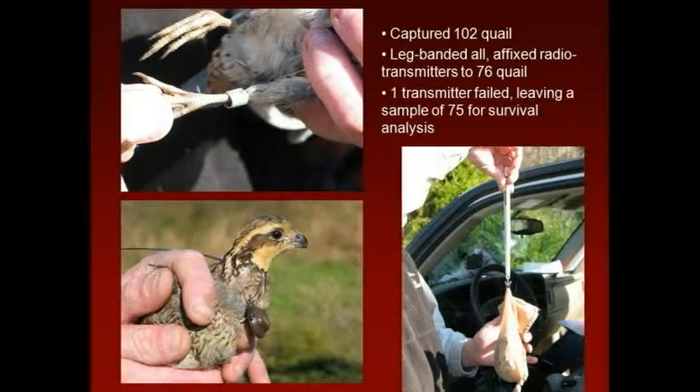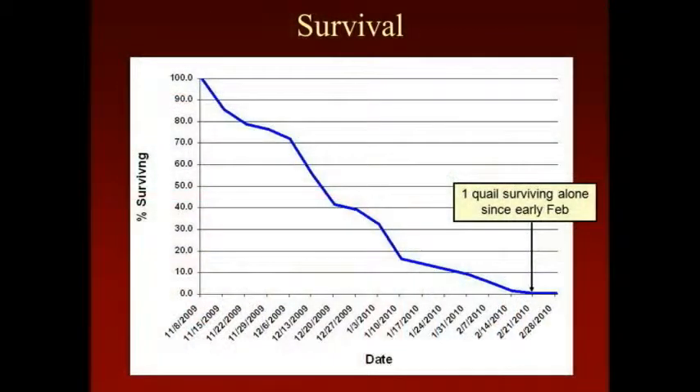We trapped quail and put radio transmitters on them and followed them around — 75 total. This is what happened to them, and it's really ugly. Over a three-month period, we lost 74 of the 75 quail. It was kind of sad because this place was great. We were basically studying it to find out why they had so many quail — what did they have that other farms did not have? Was it nesting cover? What made that property different?